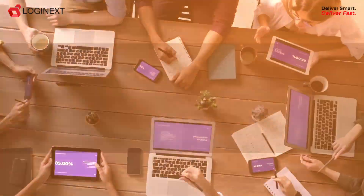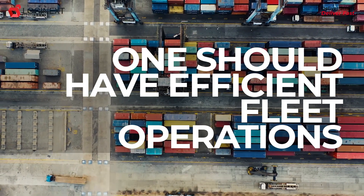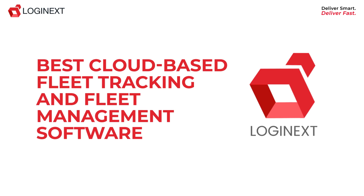In today's fast-paced world, to run a successful business, one should have efficient fleet operations. Introducing Logi Next Mile, the best cloud-based fleet tracking and fleet management software.